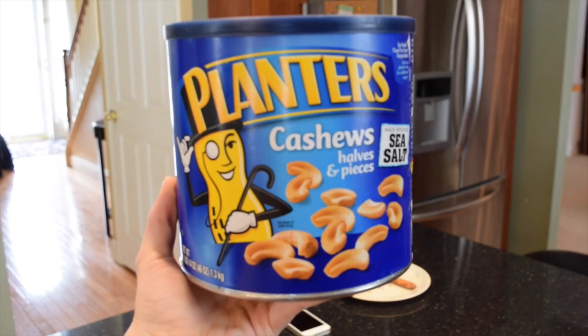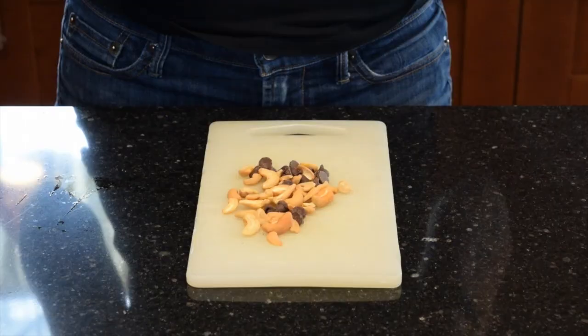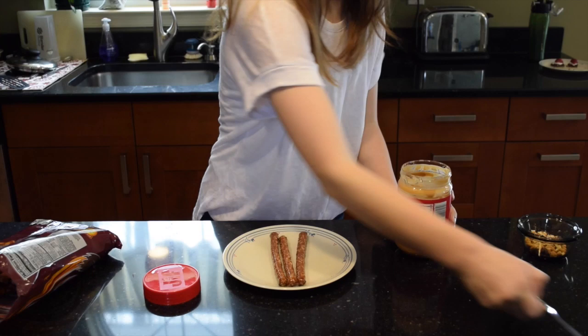For the next snack you will need pretzels, peanut butter, some kind of nuts, and chocolate. I then cut up the chocolate and cashews. I then covered each pretzel halfway with peanut butter.